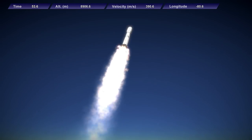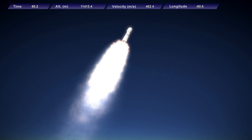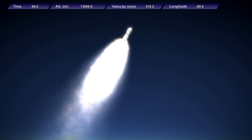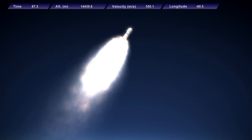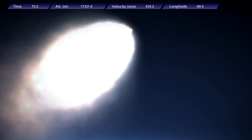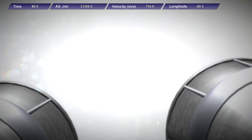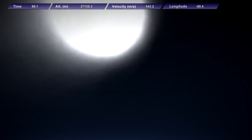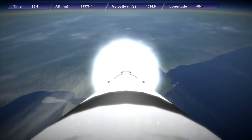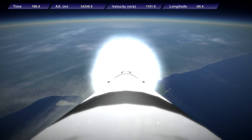Headed through max Q at this point. T-plus 1 minute — chamber pressure is nominal, trajectory is nominal, and telemetry is good. The rocket is now at 15 kilometers and through the region of maximum dynamic pressure, approximately 11 kilometers downrange. We are one and a half minutes into the launch at 28 kilometers in altitude, 1,000 meters per second. The rocket is now more than 30 kilometers downrange.